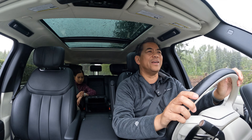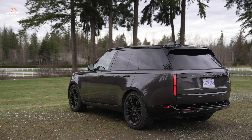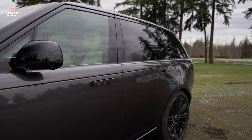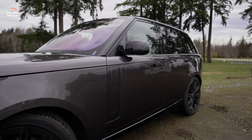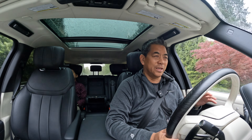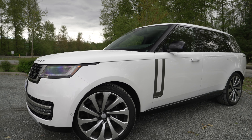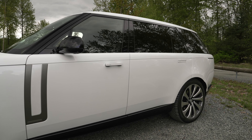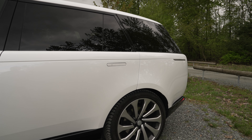Last year we test drove the new Range Rover full-size and out of all the vehicles we drove that year, it was at the top of my list. It's like the ultimate SUV — it's got capability, but not only that, it's the comfort and the power delivery. Today we're having a look at the Range Rover again, almost the same one, except how do you get better than better? You go bigger. This is a Range Rover Autobiography Long Wheelbase, and you get all the goodness of the regular Range Rover Autobiography, but just a little bit more.